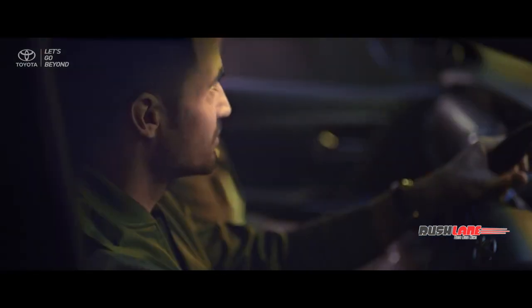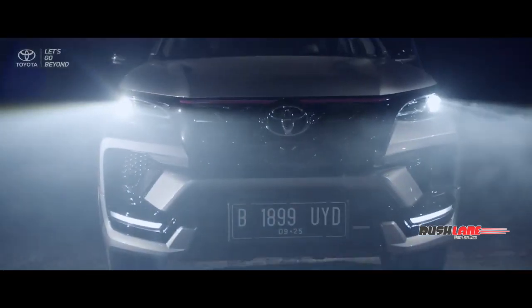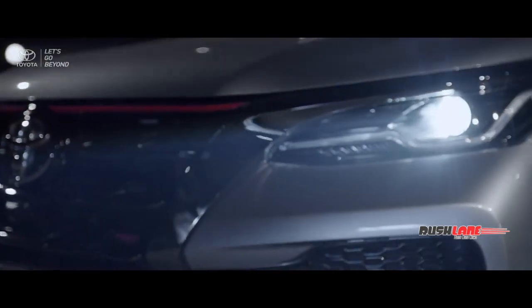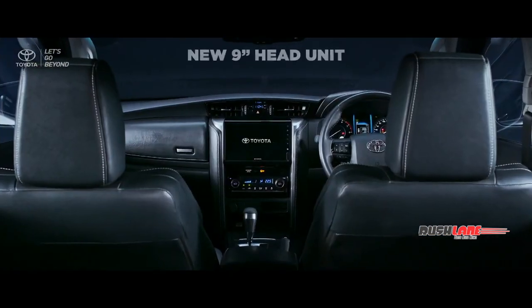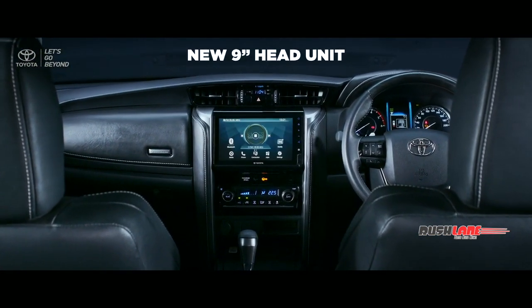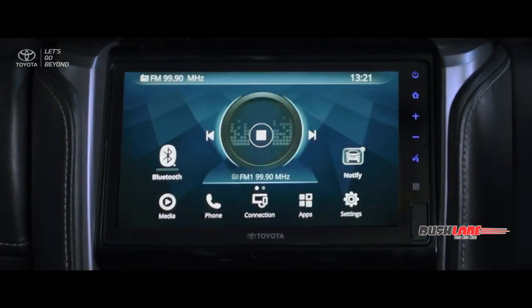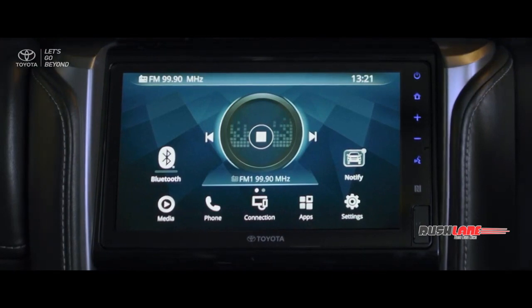The new electrochromic rear view mirror automatically dims, reducing glare when it detects light from behind. The newly vast nine-inch head unit provides infotainment premium pleasure, consisting of mirror cast, voice command, and smartphone technology.